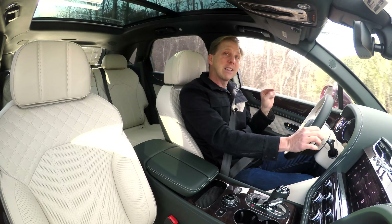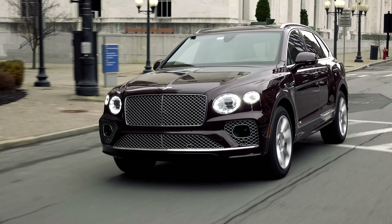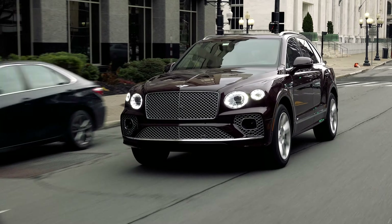When combined with Dynamic Ride, Bentley's Active Roll technology, the ride quality and level of handling is off the charts good for a luxury-minded SUV. An all-terrain specification is also available for those who venture off-road, but not here. And not that any Bentley shopper would care, but gas mileage is up a tick to 18 mpg in mixed driving.